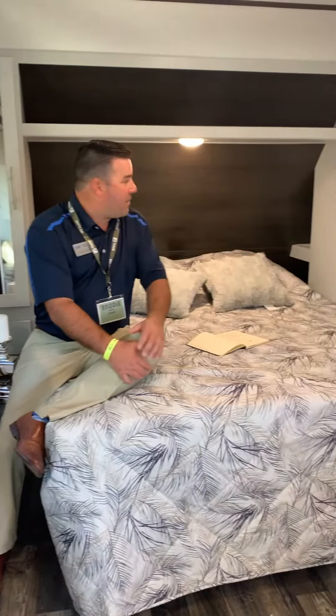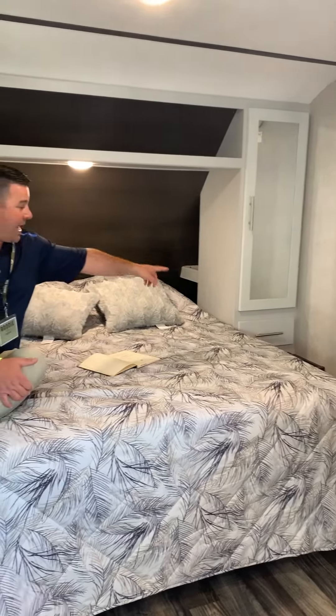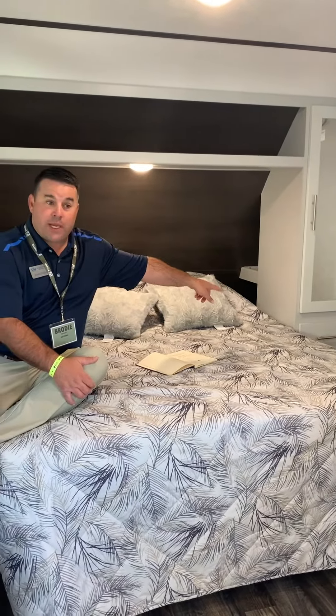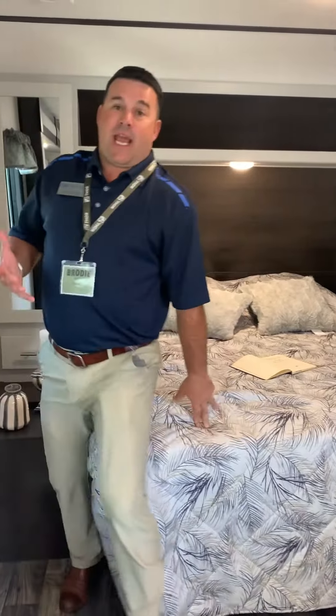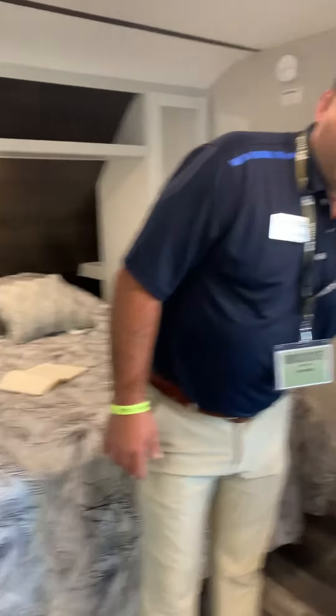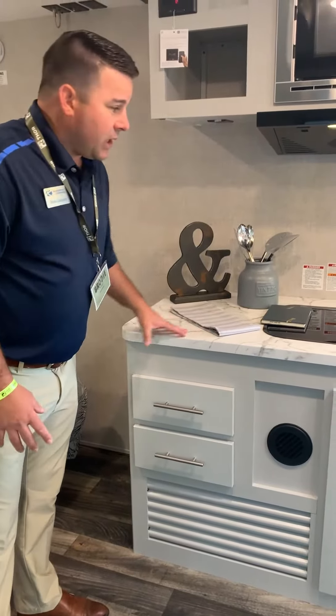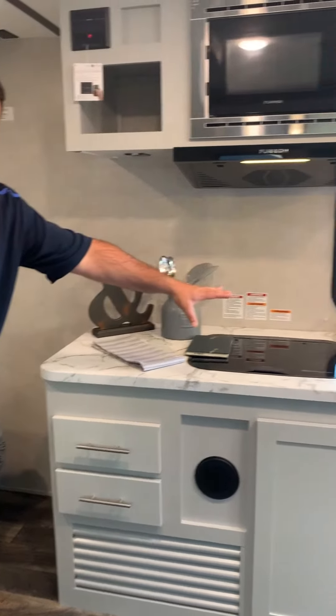We did some redesigning in the bedrooms — we pulled the wardrobes forward, and you do have pillow-side shelves, outlets, and USBs. We added drawers to all of our floor plans. This is a nice open entry-level laminate trailer, and we added pull-out drawers in all of our Crossfires.